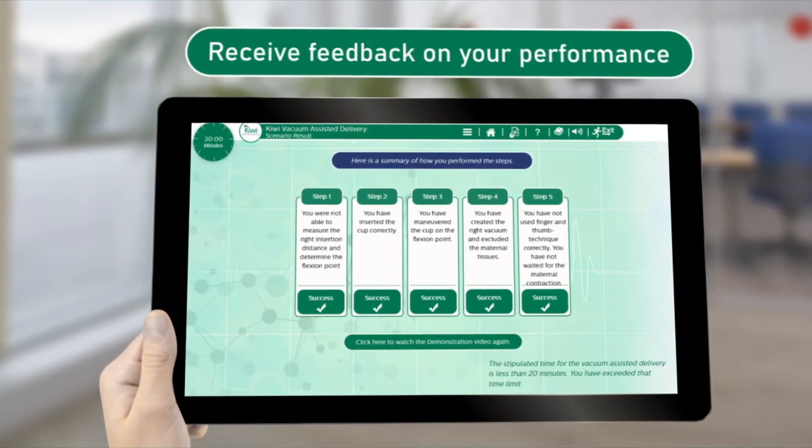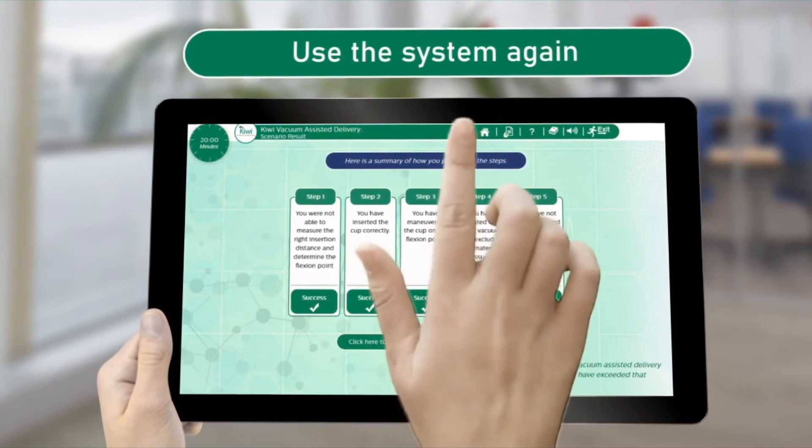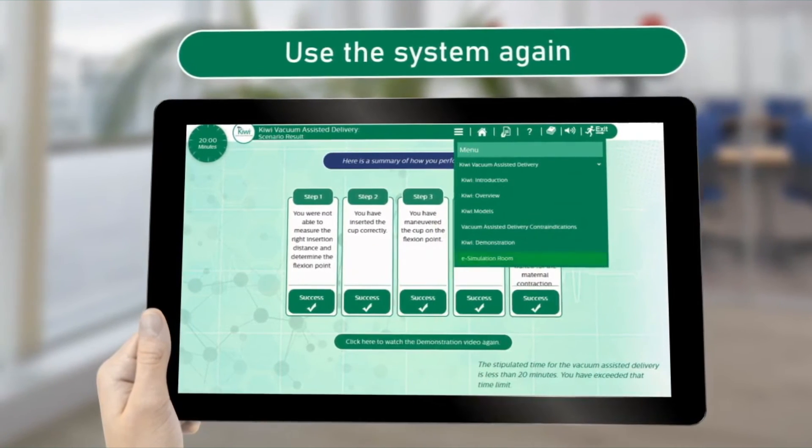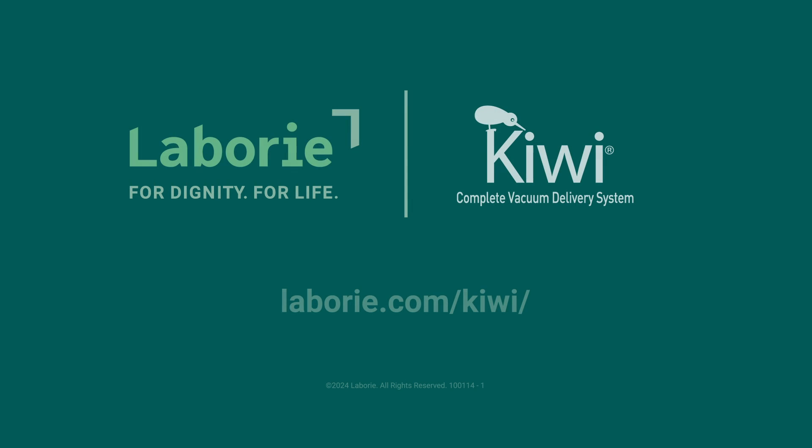At the end of the simulation, you will receive feedback on your performance and the opportunity to use the system again until you are comfortable with the technique. It's time for you to experience the unique Kiwi eSimulation program.